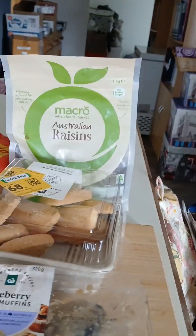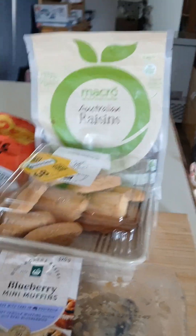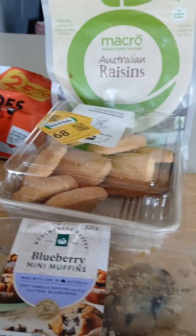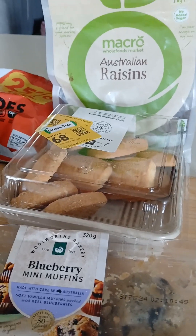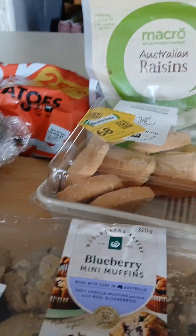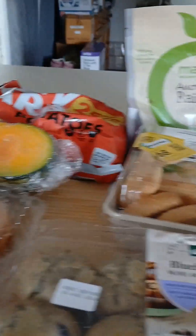Hello, welcome back to my channel. Today I've got two hauls. The first one is bought from Community Harvest — it's cheaper stuff for pensioners, people with pension cards. Being an age pensioner, I'm allowed to buy from here. I'll tell you the price at the end; you're going to be absolutely amazed.